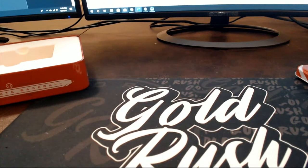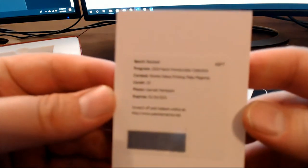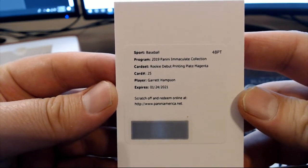All right guys, Hampson — we figured out, it's the Rockies. Thank you Jeff, knew I was right. Rookie debut printing plate magenta — nice. Wish I was live, and that is Jeff B coming out to you, Jeff B.